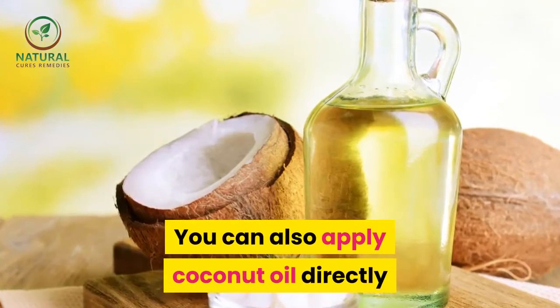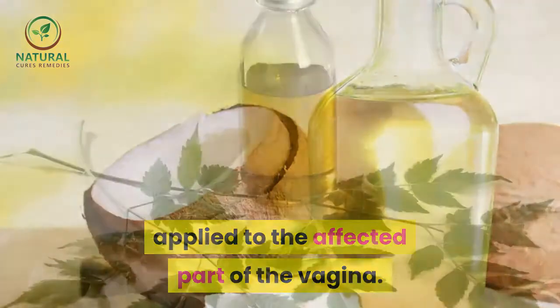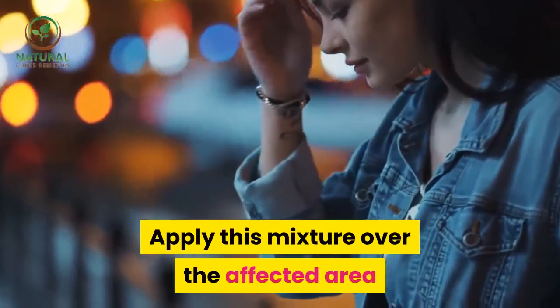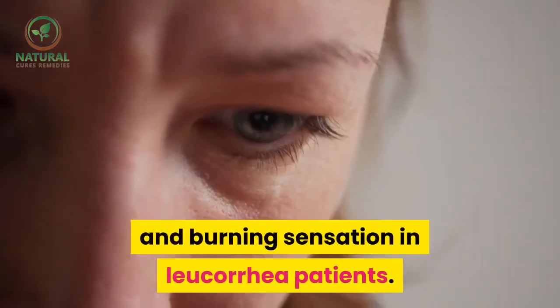Coconut — drink green coconut water daily. You can also apply coconut oil directly to the affected part of the vagina. Mix coconut oil with a few drops of neem oil and apply this mixture over the affected area for relief from pain, itching, and burning sensation in leucorrhea patients.